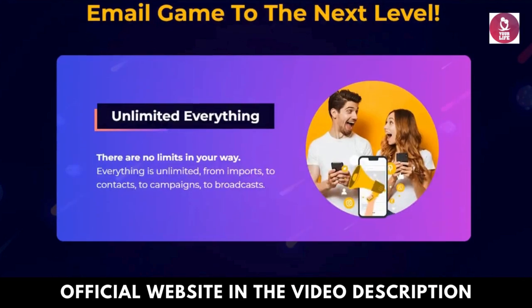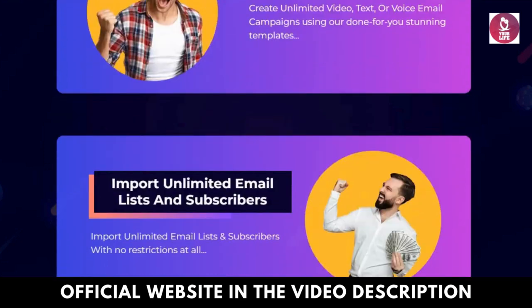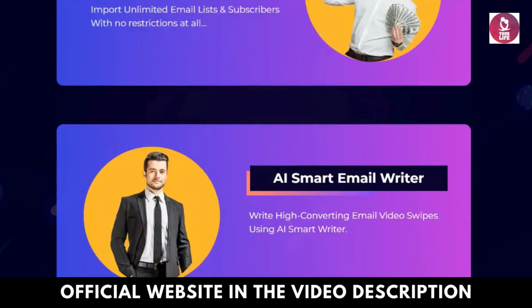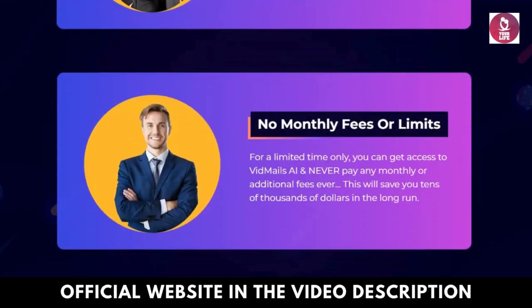User-friendly interface. Navigate VidMailsy AI's intuitive interface effortlessly, empowering both beginners and seasoned professionals to create stunning video emails without technical expertise.